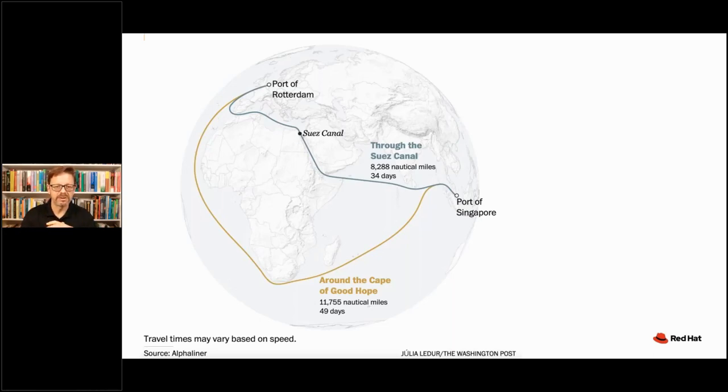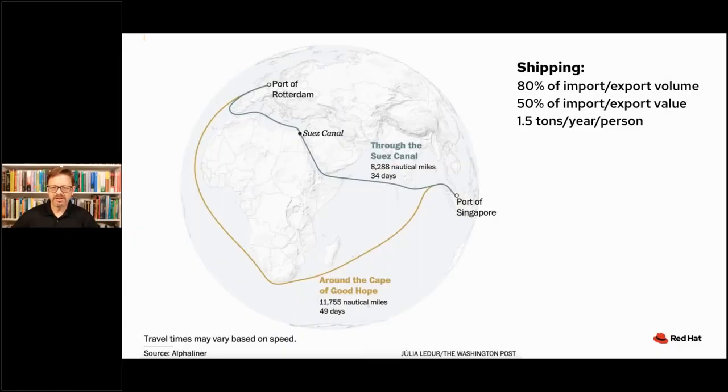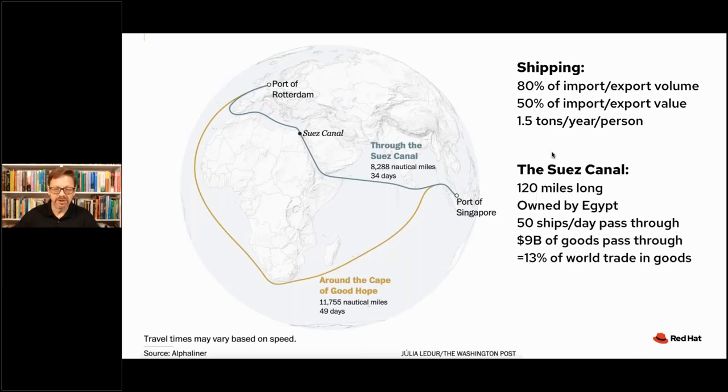Let's look at a couple of quick statistics. 80% of the import-export volume, the trade in the world, goes by ships — 50% by value. 1.5 tons per year per person on the planet. A lot of stuff moves by ships. The Suez Canal is 120 miles long, owned by the Egyptian government. 50 ships a day go through this strategic location — $9 billion worth of goods per day. 13% of the world's trade goes through this strategic location.